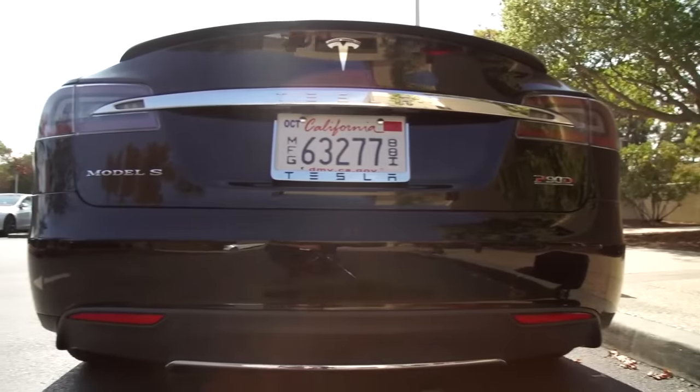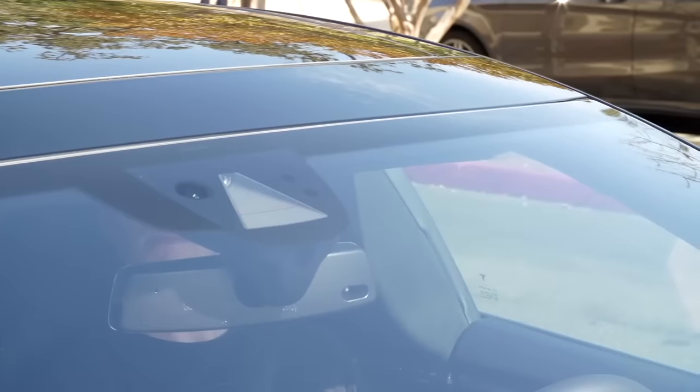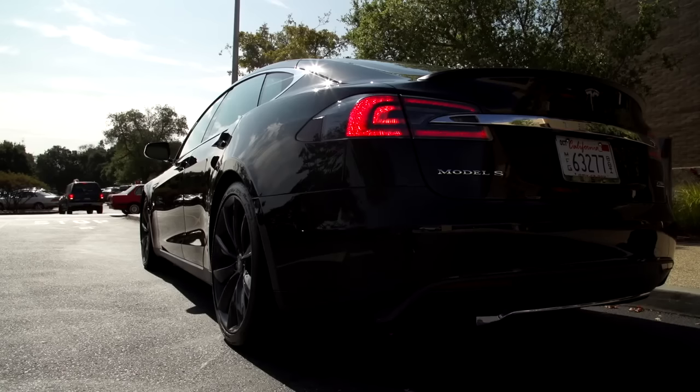We've driven the Model S around before, but now it's time for the Model S to drive us around. We're here for an early preview of Tesla's upcoming autopilot features being introduced to the Model S and Model X. Some people might say it's a little bit crazy to let a beta version of a self-piloting car drive you around — and to them I would say: you are correct. But let's go.